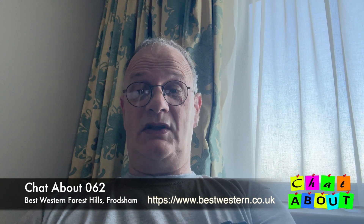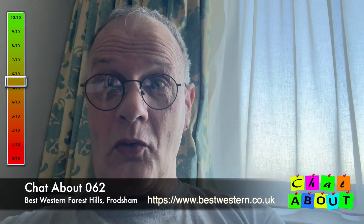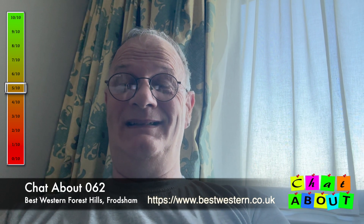Hello and welcome back to Chat About for another hotel review. This time it is the Best Western Forest Hills Hotel in Frodsham in Cheshire, where we stayed last night. I'm going to take you around the room and a little bit of the hotel and tell you what we thought of it. New for this edition is the Chat About Scoreometer. So let me just show you around the room.